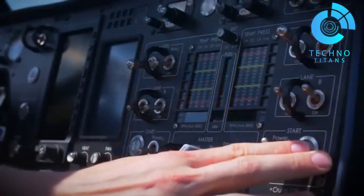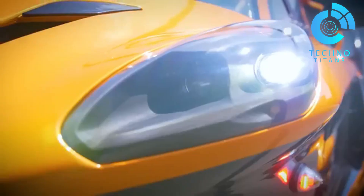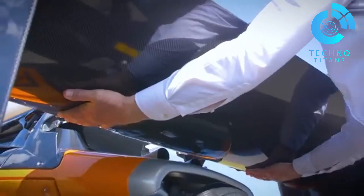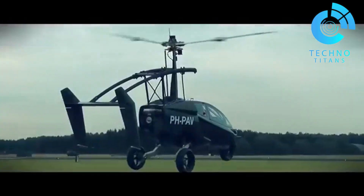Built to meet strict automotive and aviation standards, the Liberty is packed with smart safety features, like a full-vehicle parachute and gyroplane stability control — making it not just futuristic, but also thoughtfully engineered for peace of mind.